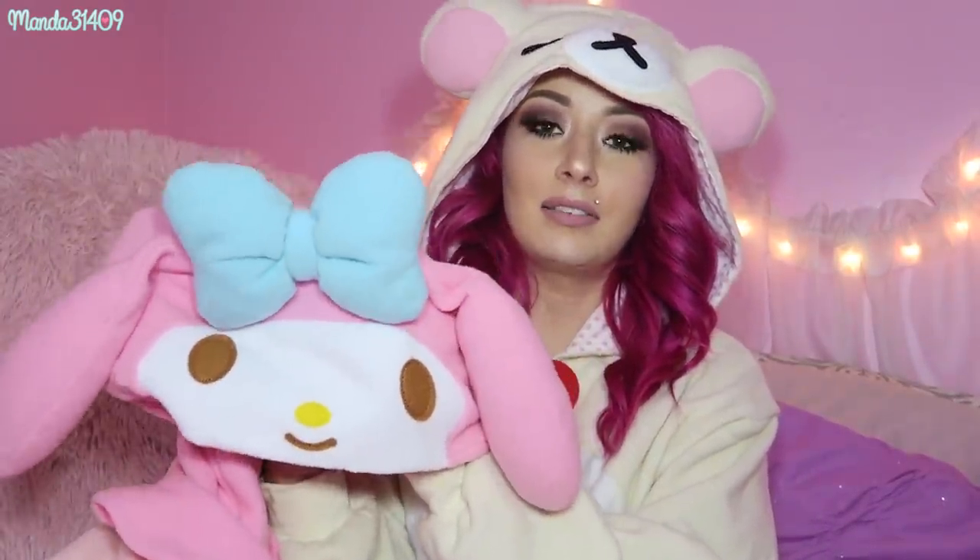Item number two is kigurumis, or as some of you might call them, onesies for adults. They are so comfy, warm, and cozy to have when you're sipping hot cocoa, lighting a candle, or sitting by the fire. I have my My Melody one and my Marie one. The Marie one unfortunately came from overseas — my US subscribers should try to find it on Depop or Poshmark — I think the Marie stuff is only available in the UK.